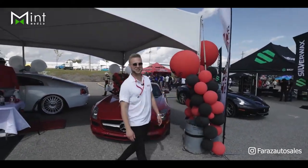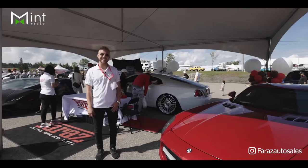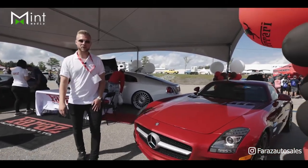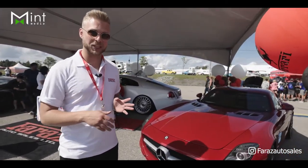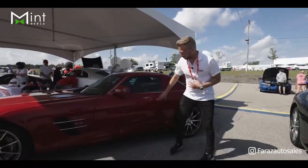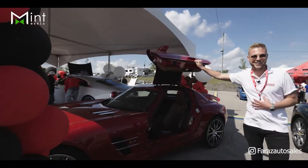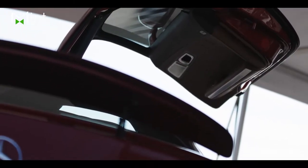Let's look at car number two — this is our very special 2012 Mercedes-Benz SLS AMG. What's so special about the AMG is what we call the gullwing doors. Come on over here — as you can see, the door handle is down here, and you open the door like this and it goes upwards. We call those gullwing doors.